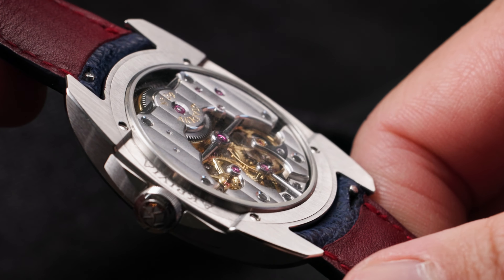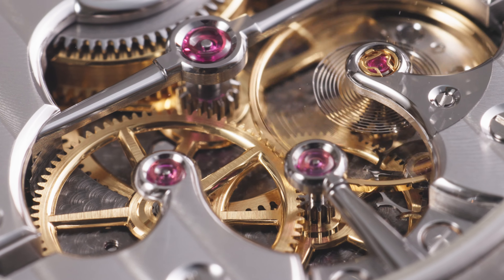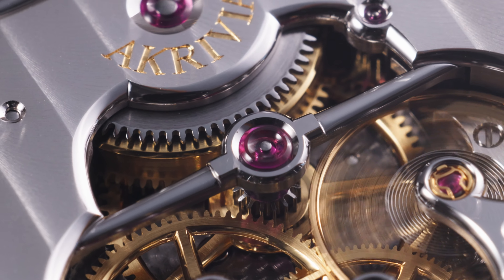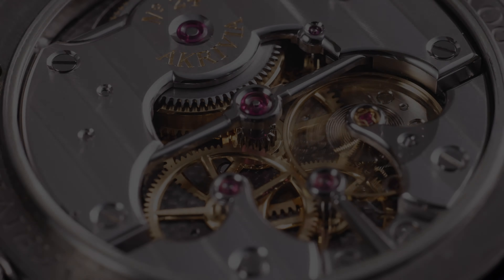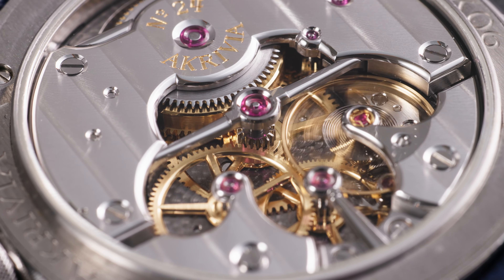Similarly, the Calibre AK-06 is a brilliant exercise in form and function, with the wheels of the going train and oscillator serving as the foundation, followed by its barrel and tubular steel bridges, and topped off by its rhodium-finished brass bridges with Côtes de Genève. Visible through its sapphire caseback, the movement is expertly finished and highly decorated.